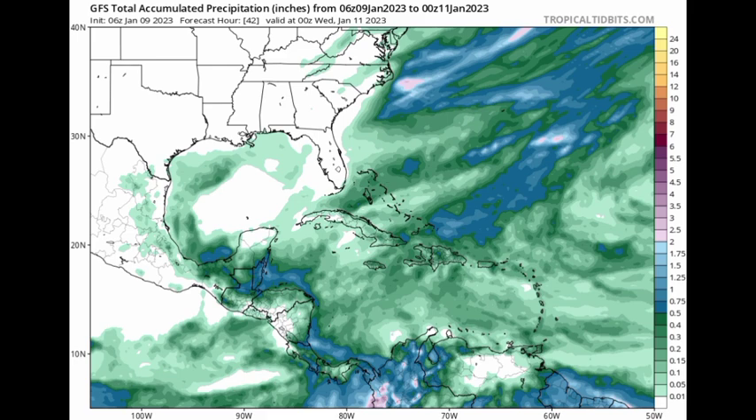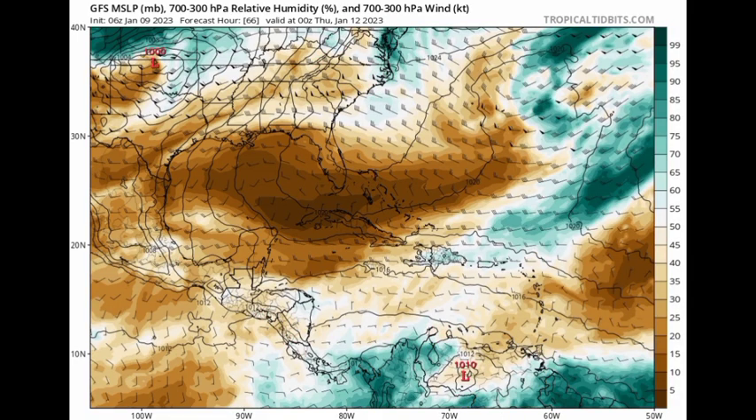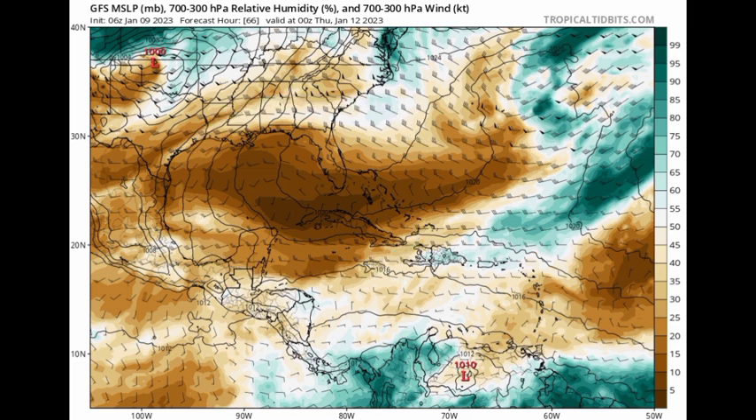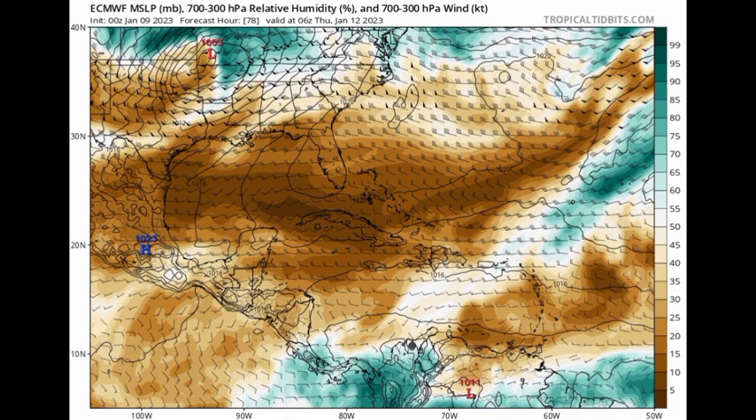In terms of all that dry air, as we head into Thursday, there is going to be a pocket of dry air dominating portions of the northwestern Caribbean, with a little bit of moisture over parts of the northeastern basin. The Euro is expecting a similar story with that dry air around Thursday across portions of the Caribbean. So that is really what is happening right now.